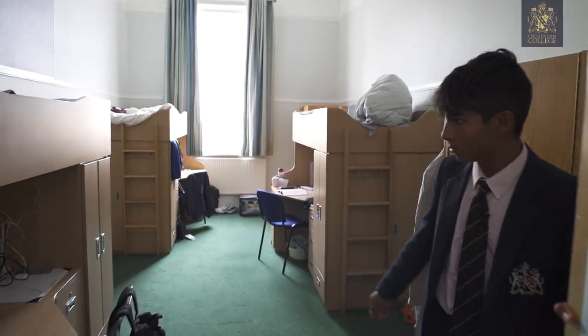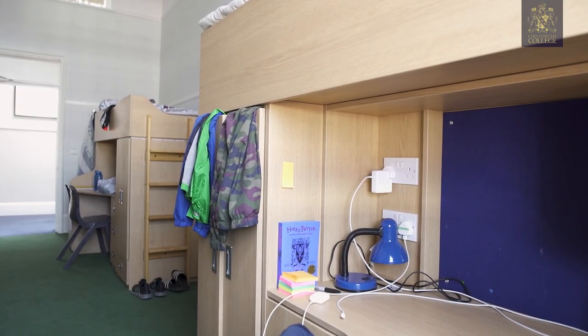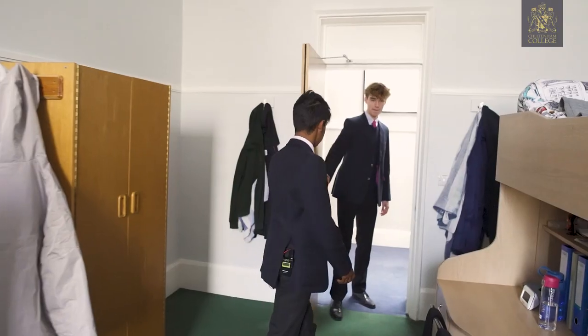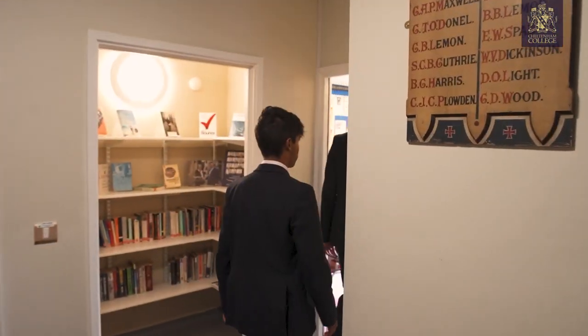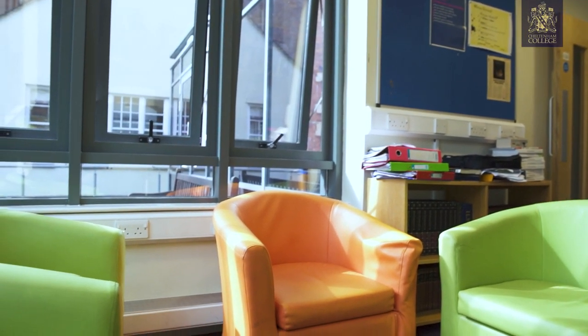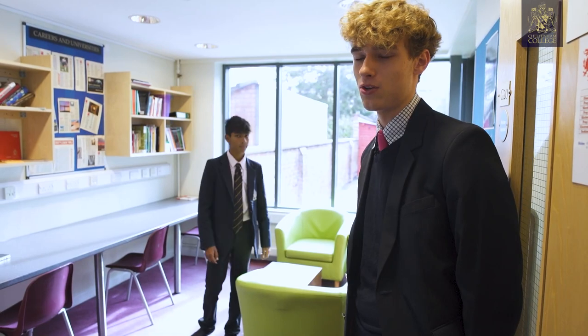This is an average-size fourth form dorm. It's got room for four people — I do my prep here. In here is the actual working space, so if you feel you're being distracted for whatever reason, you can come in here and work. Or if you've got a teacher giving you some extra help, you come down here and work as well.